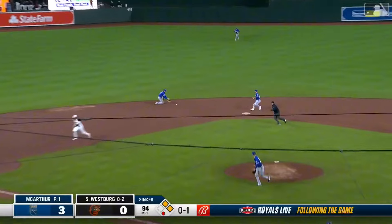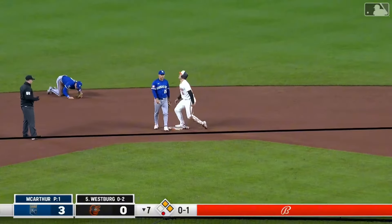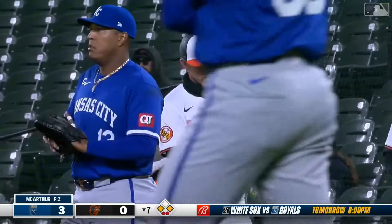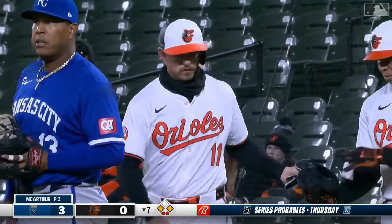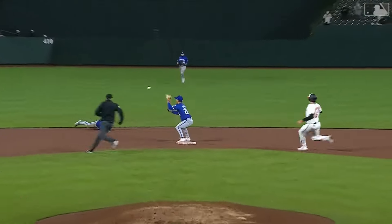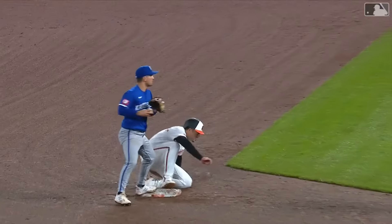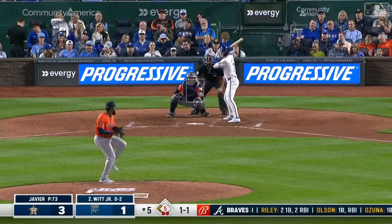Ground ball up the middle, Bobby Witt Junior will get it to second and the Royals get the second out. That's a great play, and maybe the most difficult part of that play was the body position he was in after he got the ball — somehow finding it in his glove and getting it to first. Yeah, sometimes you fight your body when you get stuck in that mud there. You see how he's stuck — it's a little bit sticky out there.